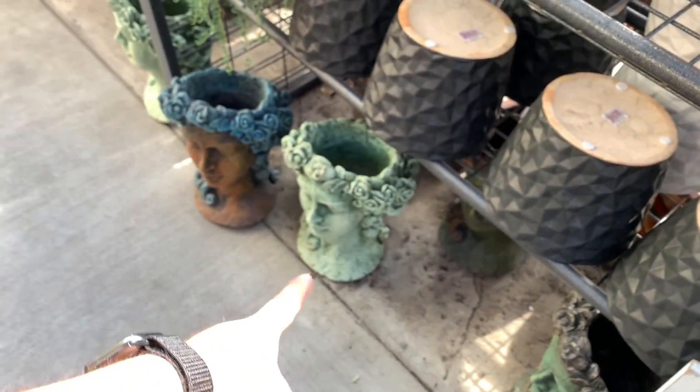Look — it looks like me, I'm not gonna lie. Those planters are really nice.